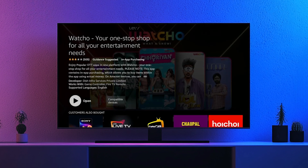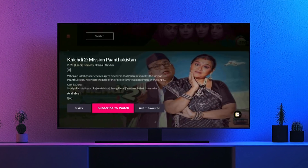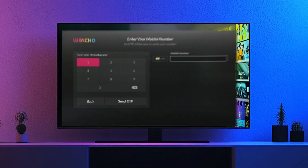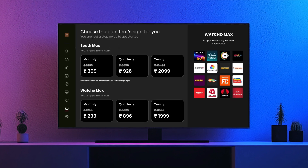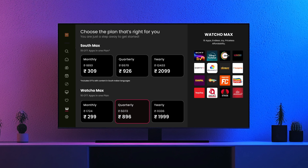Once the app is downloaded, click on Subscribe to Watch and sign in with your mobile number and OTP. Once logged in, choose your favorite quarterly plan — Watcho Max or South Max.